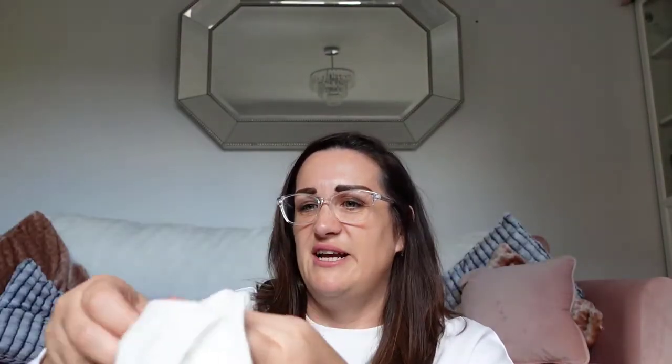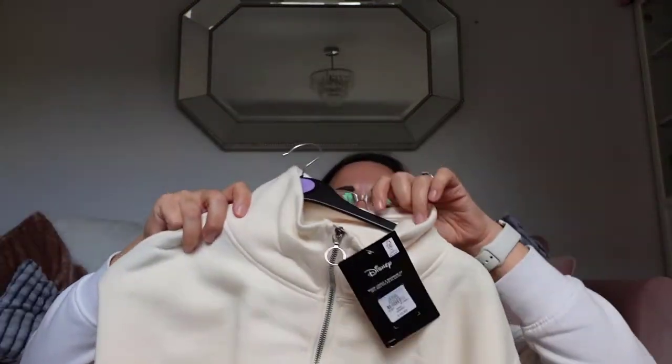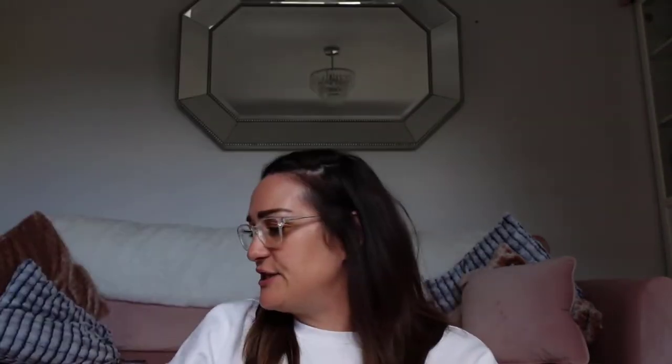I picked up one of their basic tees — got it in a large 14-16, £5.00. I'm kind of into monochrome at the moment, just black and white, quite simple. Then for layering, a black and white striped monochrome long sleeve top in extra large so I could put something underneath — £4.50, can't go wrong. I also picked up another zip-up with a really cute zip detail on the front, cream colour, Disney Original Teen Champions. It's a bit oversized, £12 — I thought it was quite nice.